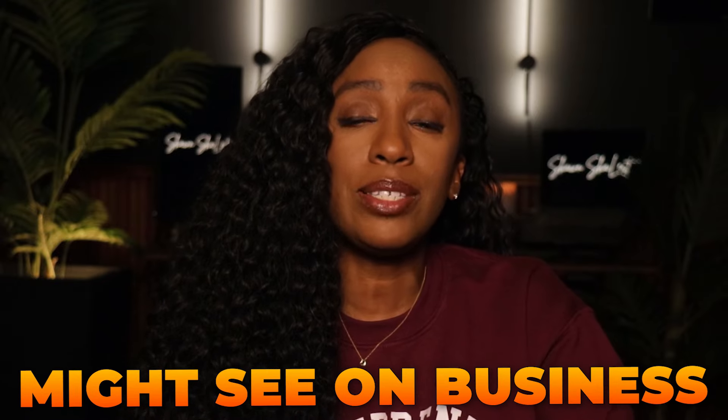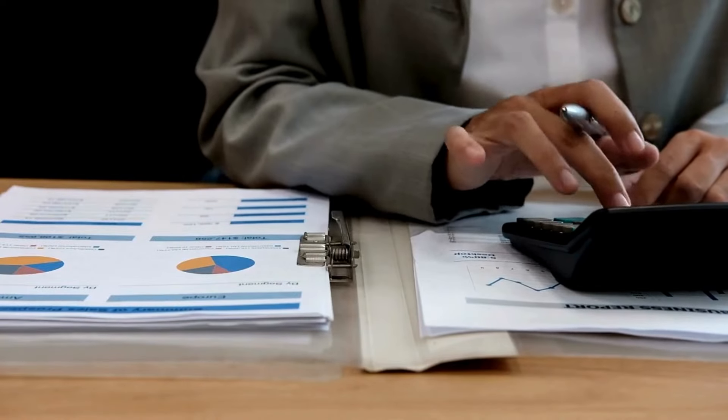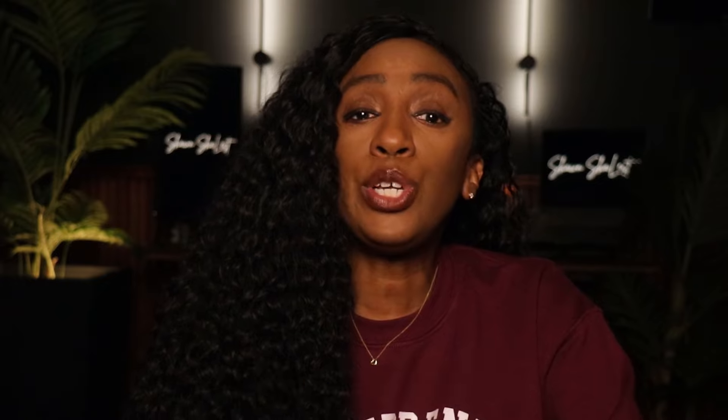Some limits that you might see on business checking accounts are transaction limits and cash deposit limits. If you have over a certain number of transactions or deposit over a certain amount of cash, you can be charged fees. All of the accounts on my list are FDIC insured and have websites that allow you to manage your account online and mobile apps that will allow you to bank on the go. There's no need to write down any of this information — I have provided a link in the description to a PDF that you can use to compare each of these accounts and choose the one that is right for you.